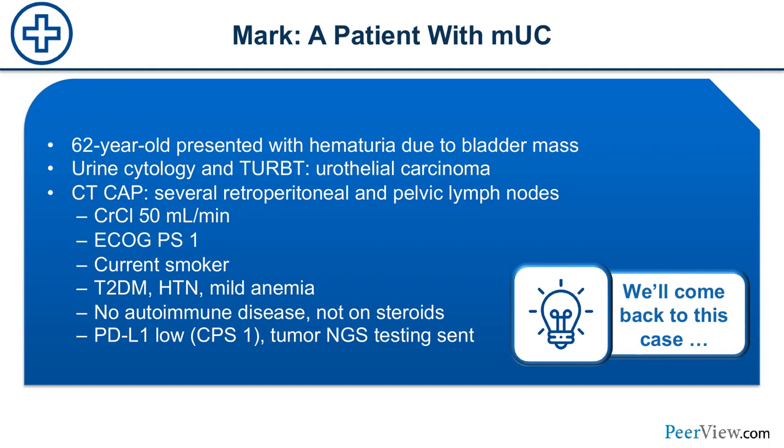Case: Mark is a patient with metastatic urothelial carcinoma. He presented with hematuria, had a bladder mass, underwent urine cytology and TURBT, and was diagnosed with urothelial carcinoma. Staging scans showed pelvic and retroperitoneal adenopathy — stage 4 metastatic. Creatinine clearance is 50. He has ECOG 1, is a current smoker, has type 2 diabetes, hypertension, and mild anemia. No autoimmune disease, not on any steroids. His PD-L1 status is low, and NGS was sent to look for FGFR mutation.